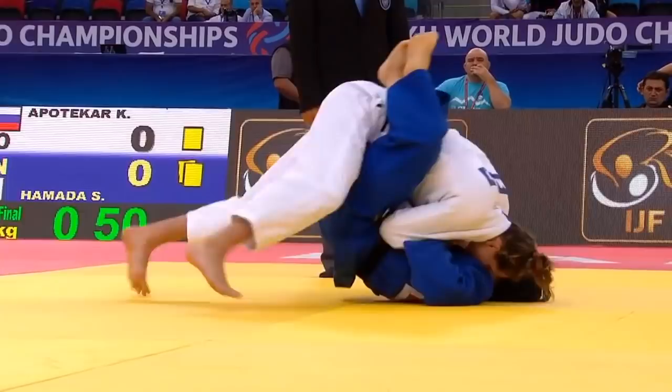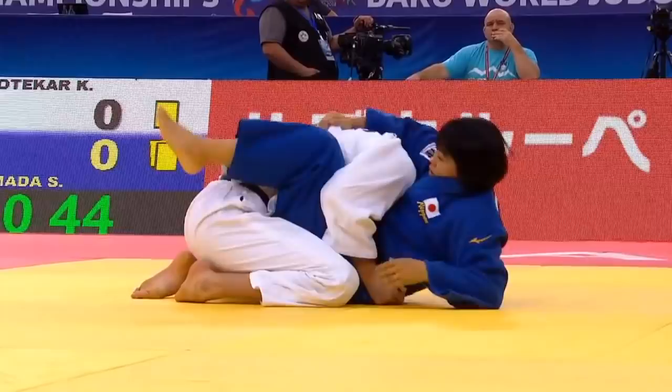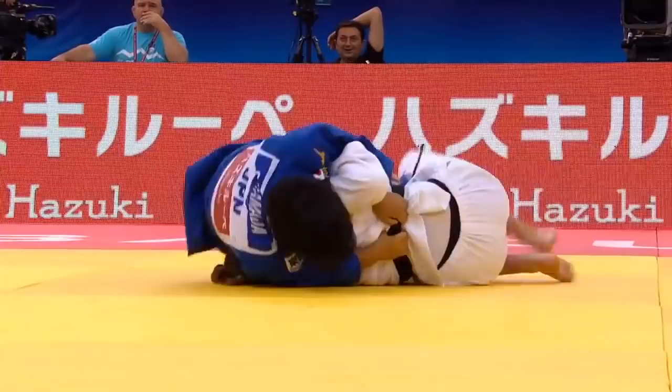She gets into a closed guard position, and she does a good job of pushing her opponent's head across and reaching up, grabbing the belt, then transitioning with this Obi-Tori-Gaishi into a pinning position.